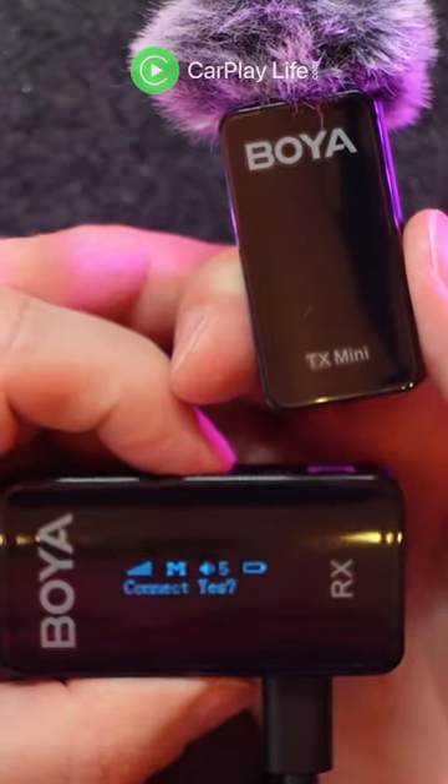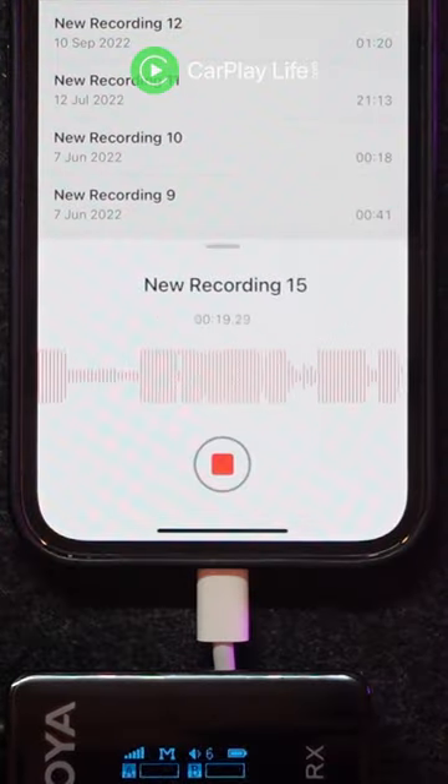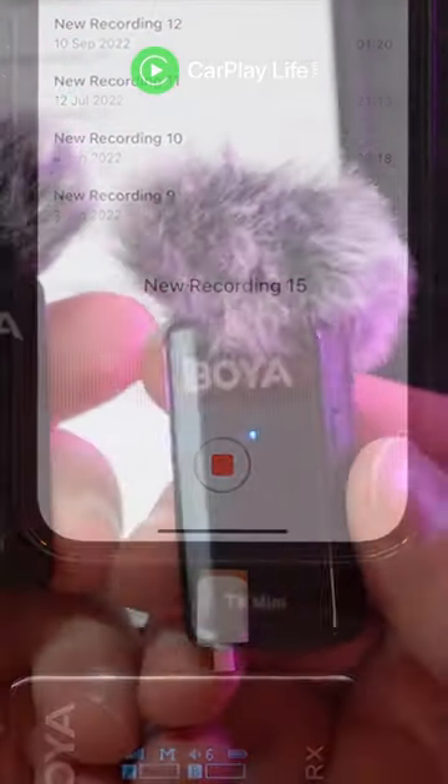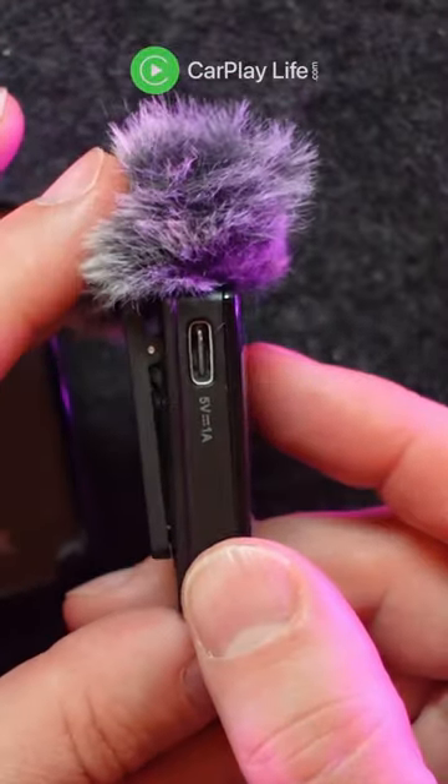With no display on the transmitter, I really couldn't tell what the volume buttons were doing, and there isn't a smart way to clip the receiver onto your phone. The Boyer is not the cheapest wireless recording solution, but as you can tell from this video, its recording quality is decent. The transmitter and receiver have great battery life and they're small enough to pack away whilst on the move.